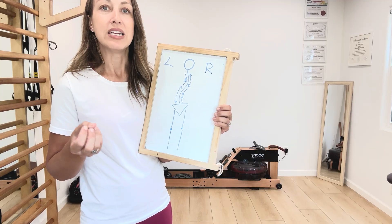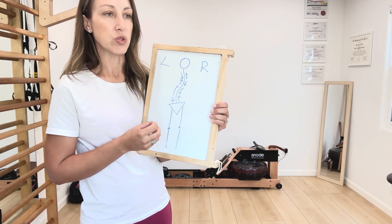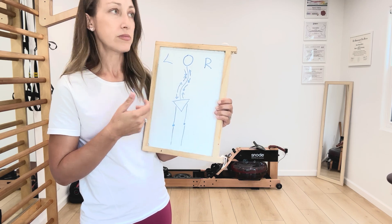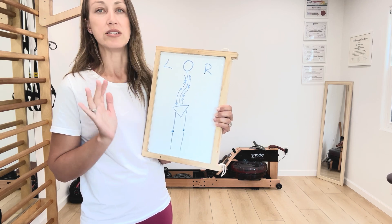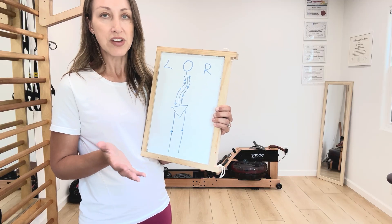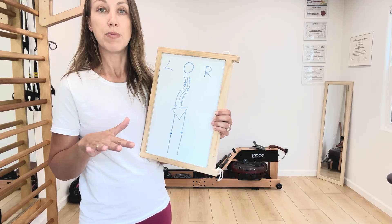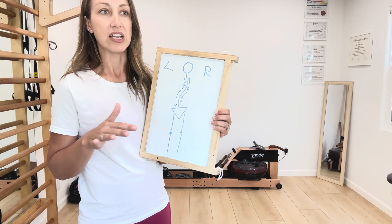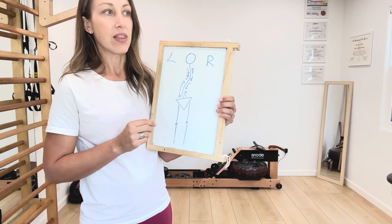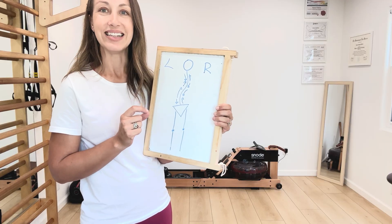So what this means to you is that many individuals with scoliosis have been told they need to wear a lift in their shoes. And sometimes a lift can be helpful and sometimes it's appropriate. So if you've been using one and you've been finding relief, I definitely would not stop using it — definitely not cold turkey. If you're finding benefit, that's great.